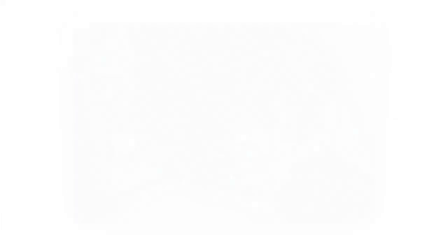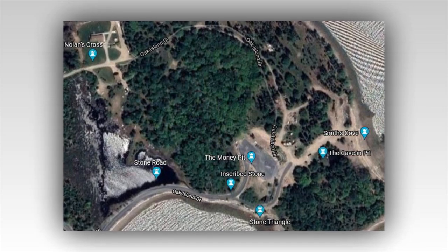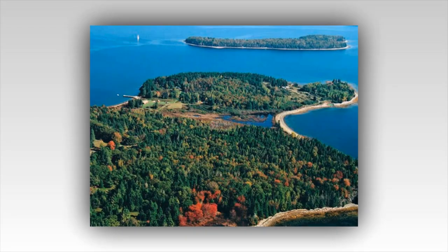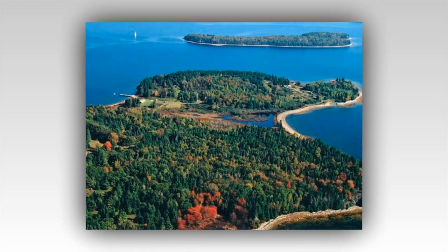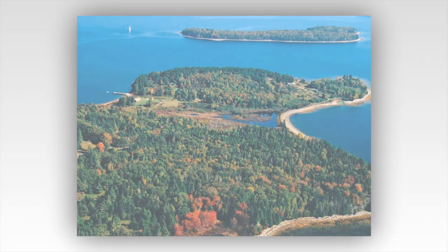The Curse of Oak Island has always been a tale wrapped in mystery and enigma, a story passed down through generations, whispered with awe and wonder. It was a legend that drew treasure hunters, dreamers, and skeptics alike to its rocky shores, each hoping to unravel the secrets buried deep within its soil. The Money Pit, as it was ominously named, held the most allure — a tantalizing promise of riches and ancient relics, protected by traps and intricate engineering that defied time. In the heart of this legend, the Lagina brothers, Rick and Marty, had dedicated years of their lives to uncovering the truth behind Oak Island's most enduring mystery.